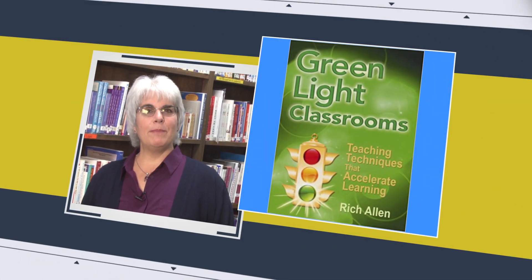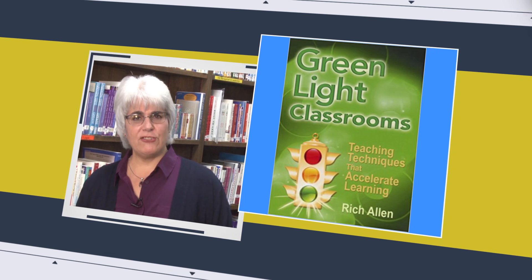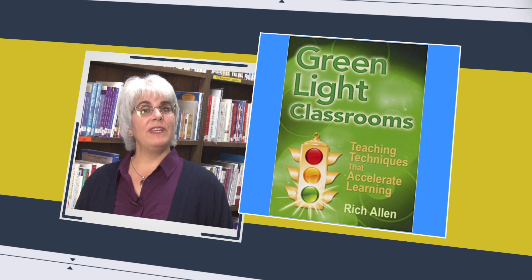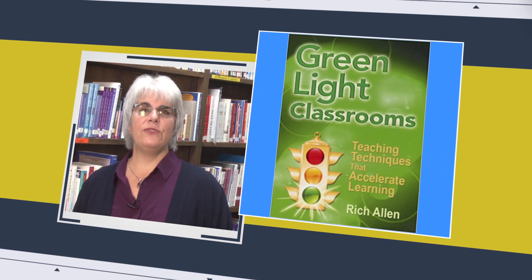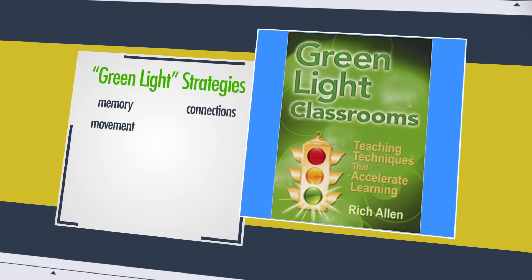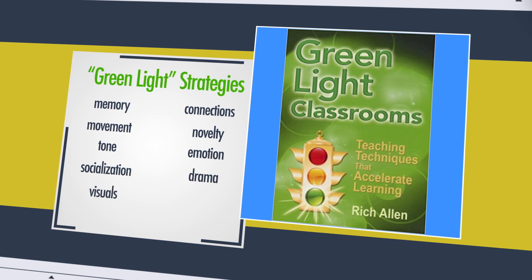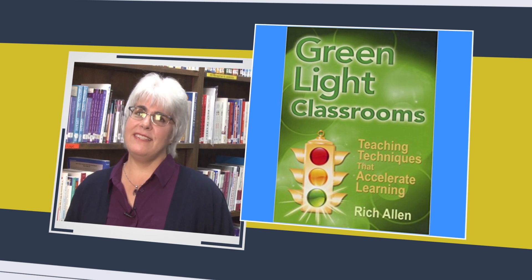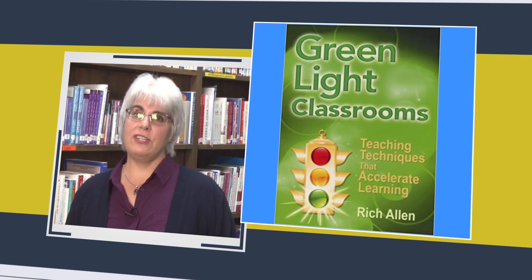Green Light Classrooms by Rich Allen provides a path to move away from traditional lecture-based red light teaching, using nine proven green light strategies designed to rekindle students' enthusiasm for learning: memory, connections, movement, novelty, tone, emotion, socialization, drama, and visuals. Each chapter includes real lessons that have been written and developed by real teachers from around the world, producing real achievement.